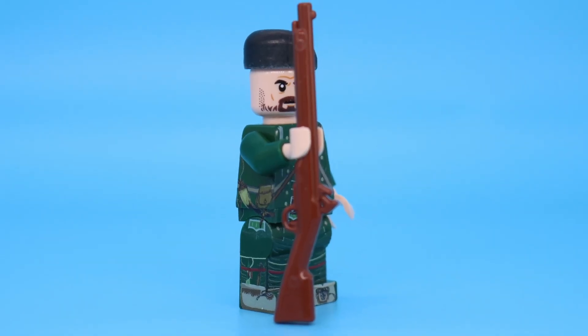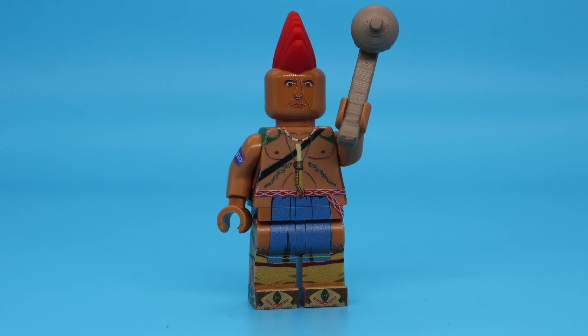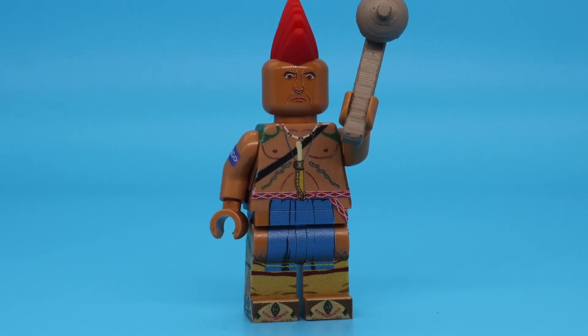I think we have about 10 of each, so act fast — they are selling. We also have sticker packs for the French Guy.